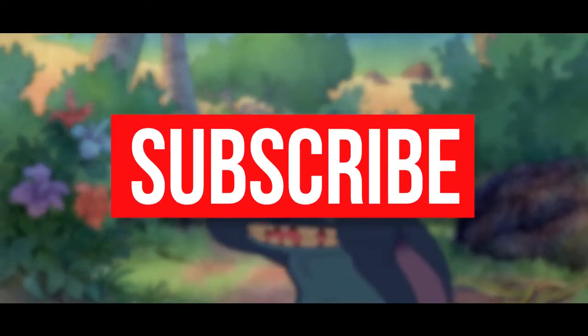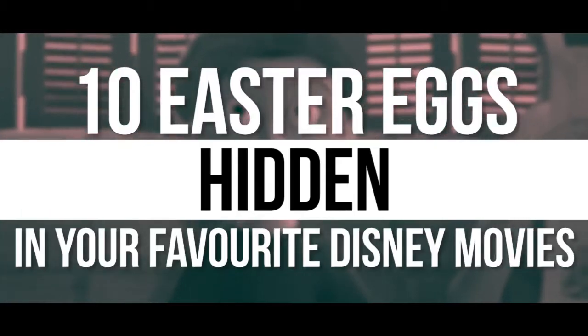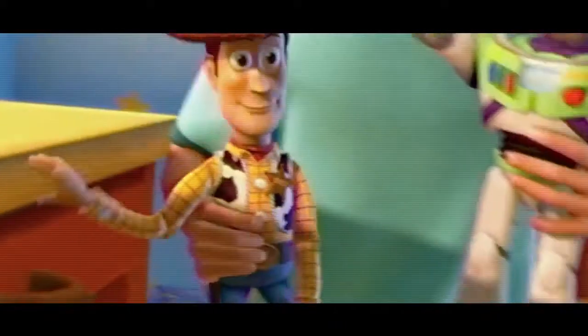Don't forget to subscribe to our channel so you can watch more videos like this whenever you log on. Here are 10 Easter Eggs Hidden in Your Favorite Disney Movies. And before we start, can you guess this movie from these emojis? Stay tuned for the answer at the end of our video.